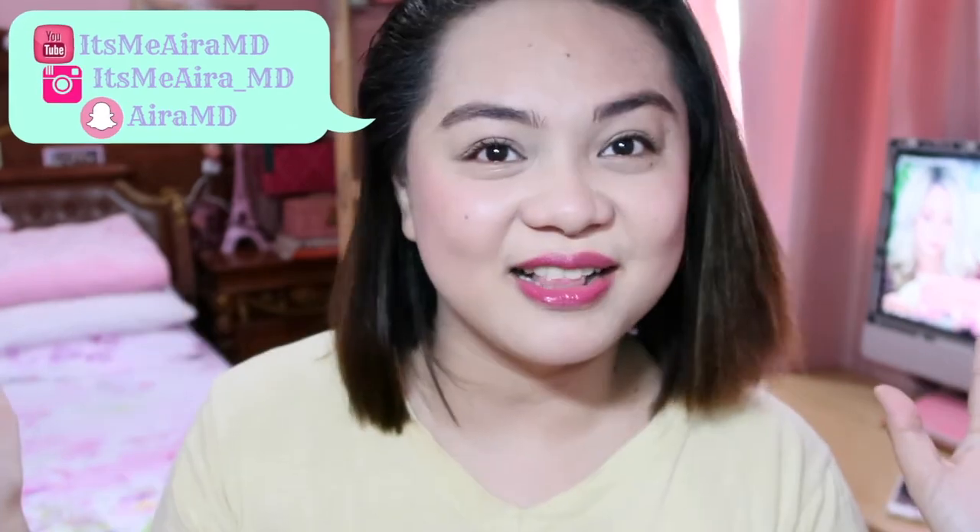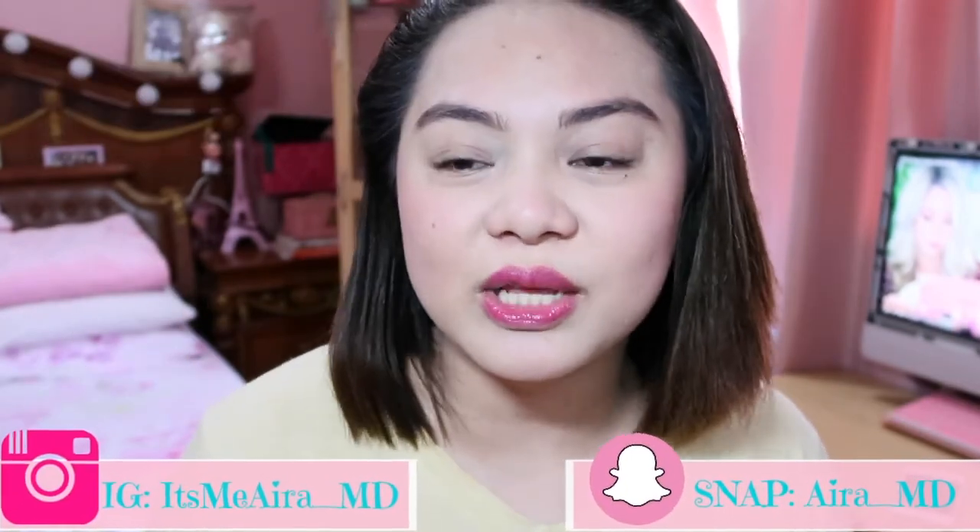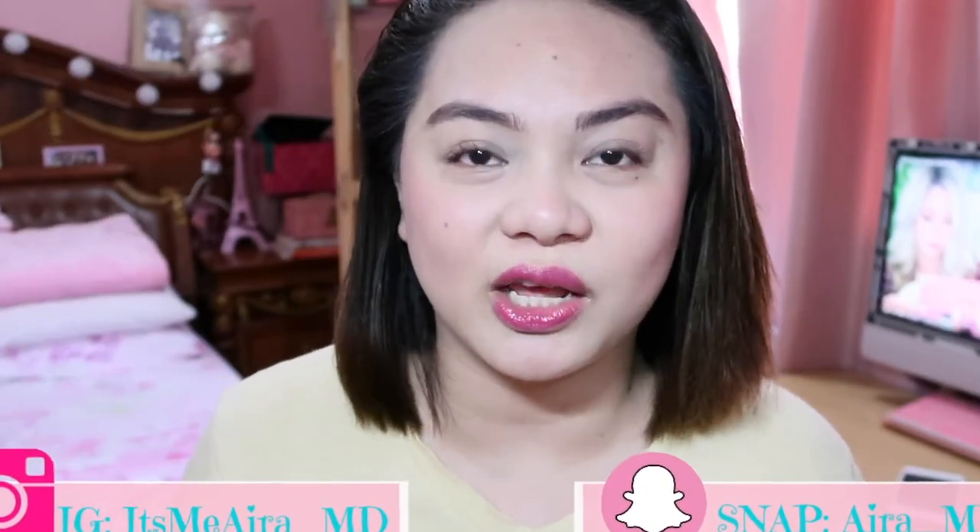Hello everyone, it's me Ira and welcome back to my channel. So we have short hair now because short hair is already dry. As usual, I have my guilty pleasure — Sephora PH.